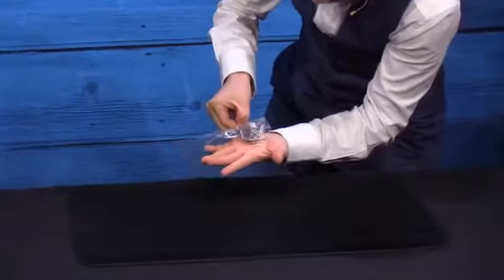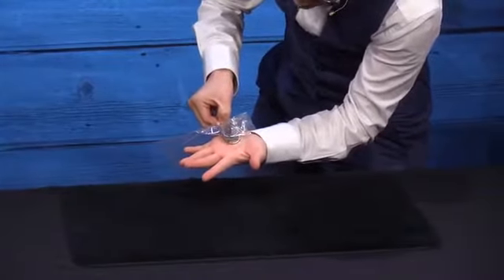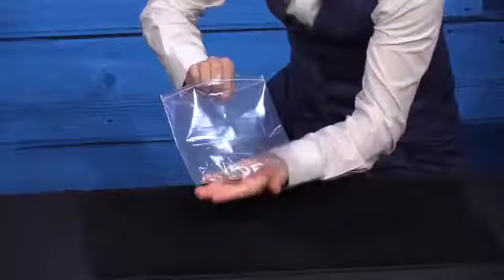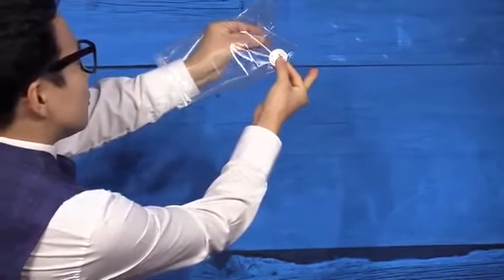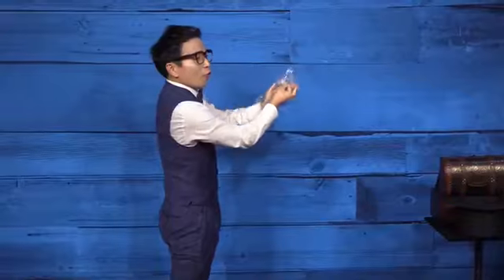Coins through the zipper bag looks so impossible. Everything is examinable. There are no gimmicks, and even under these impossible conditions, you can cause four coins to pass through the clear bag any time. Four coins pass through the zipper bag.